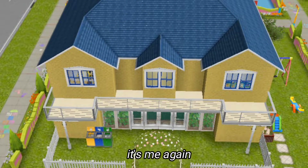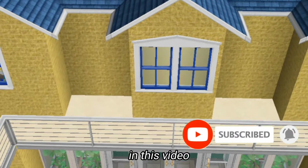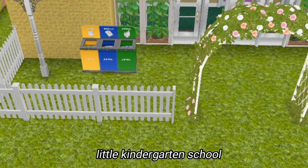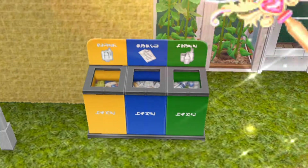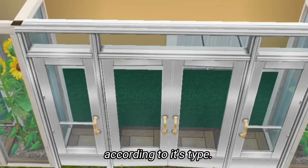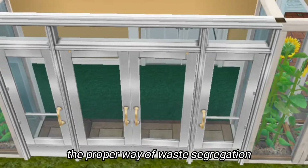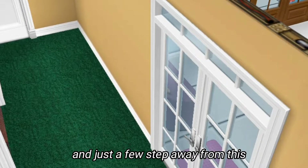Hey, what's up guys, it's me again and welcome back to my YouTube channel. In this video I'm going to be showing you the inside of this little kindergarten school that I built here in The Sims FreePlay. We have here these three garbage bins where they put their waste according to its type, because the school is teaching the proper way of waste segregation. This is the school gate.